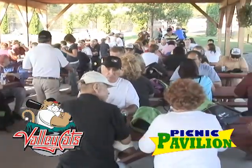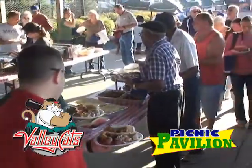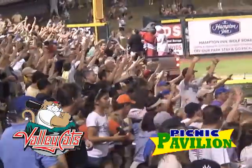The Picnic Pavilion at the Joe — a great way to enjoy a picnic at the ballpark. Bring your group, large or small, out to the Picnic Pavilion to catch the excitement of Valleycats baseball.